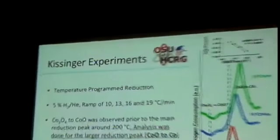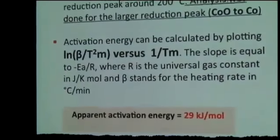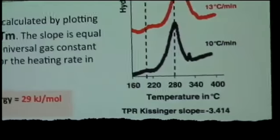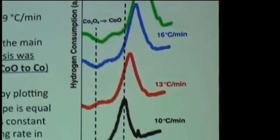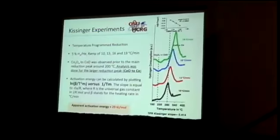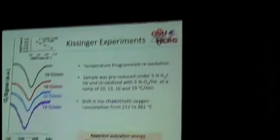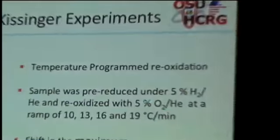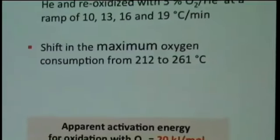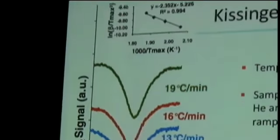We also have a complementary technique referred to as the Kissinger technique, which dates back to the 1950s. Here we change the heating rate in the temperature-programmed experiment, and from that we can get an activation energy calculation. The result is similar — this is the reduction of cobalt species from the plus-two to the zero oxidation state. If you look at the re-oxidation under oxygen, doing the Kissinger experiment again, the activation energy for re-oxidation with oxygen is around 90 kJ/mol as well.